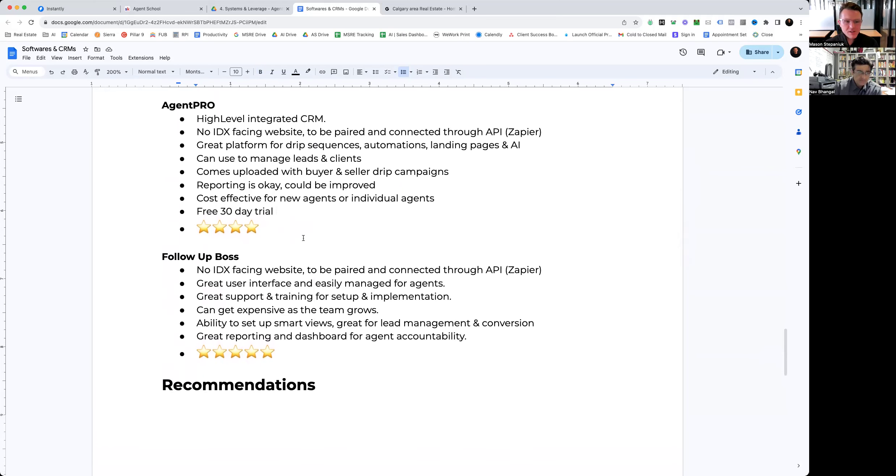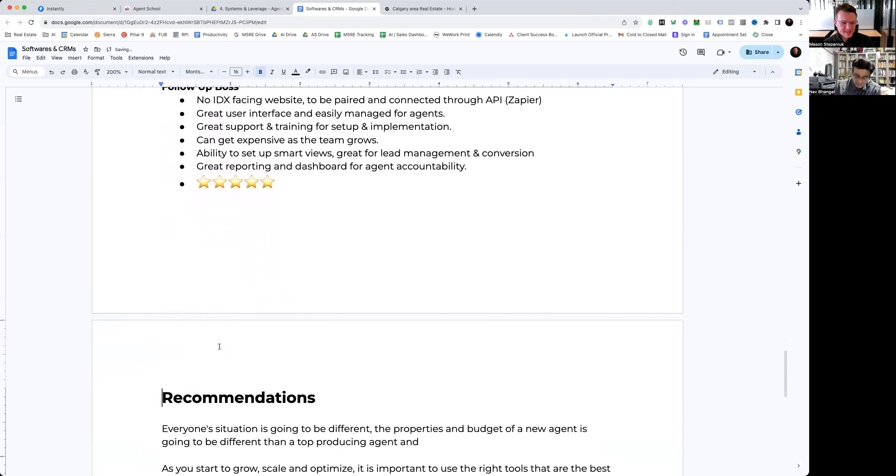We've been developing it over the last four years and we would give it four stars in total.